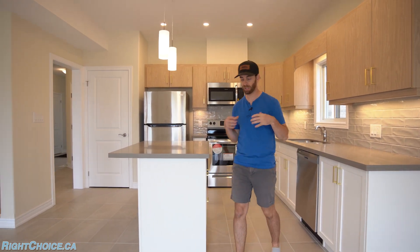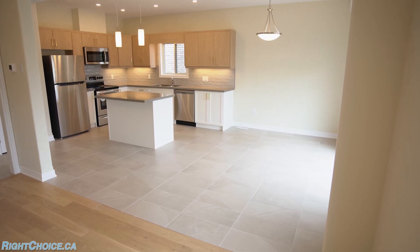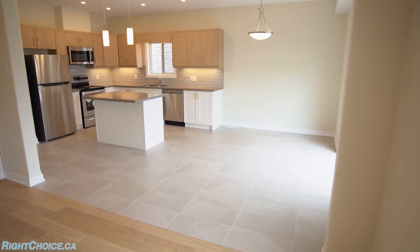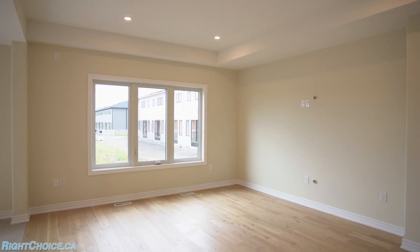Another one I really like personally is the floors. Instead of that 12x12 tile that a lot of builders put in — it's just really old, it's tired — you get 12x24 here and rounded interior finishes. All of these things are standard with a purchase of a Markin Home.